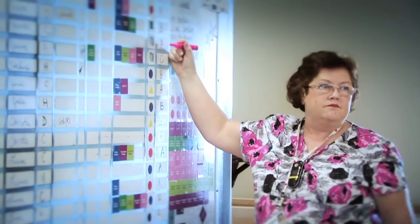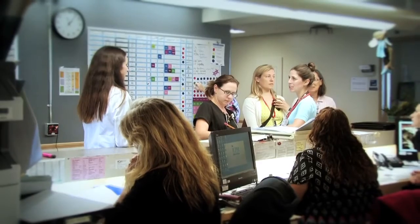The mornings are spent rounding on our patients and developing the care plans for the day. We meet as a team to decide on the goals for the day, doing bedside rounding with the attendings. Senior residents will lead the juniors and the medical clerks in seminars around particular topics related to internal medicine.